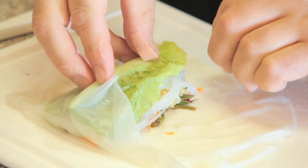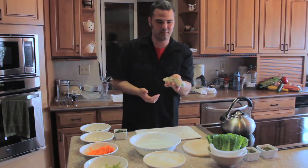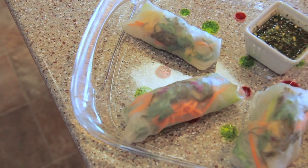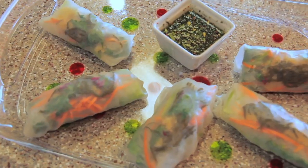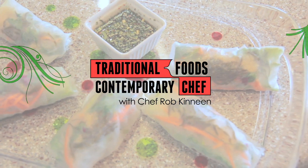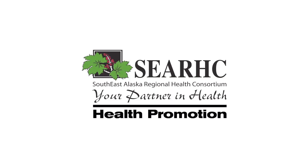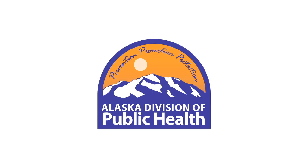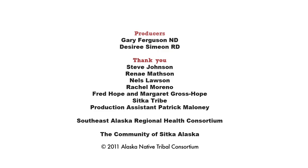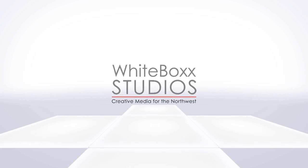This is a great family interaction — mom and dad get everything together and have the kids put these together. You're not going out to a fine restaurant so they don't have to be perfect, but they definitely hold real well and have those nice colors. And there you have it: Alaskan fresh rolls with herring eggs, sea asparagus, and salmon berry shoots, complemented with the Lovage dipping sauce.